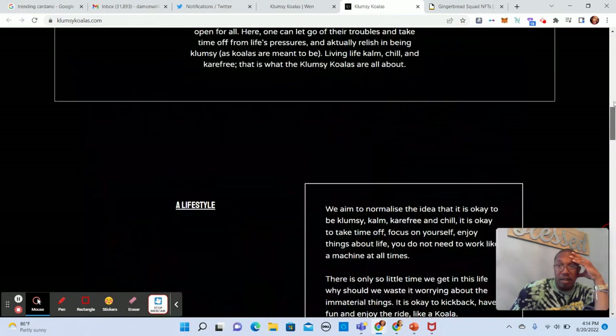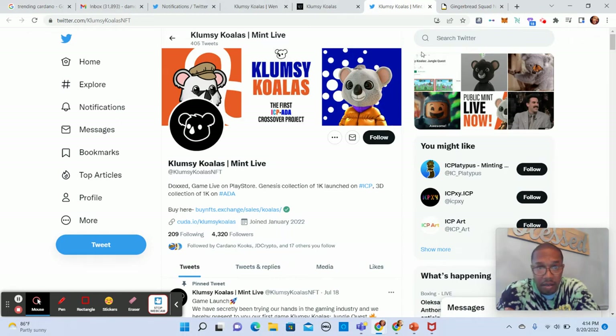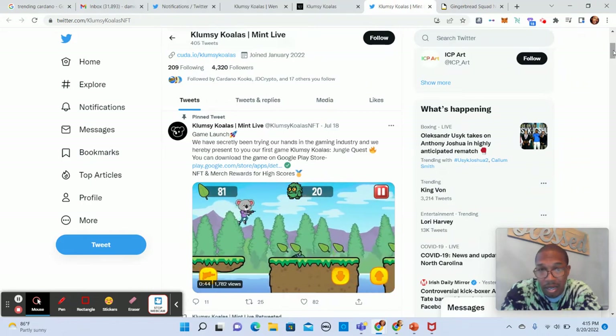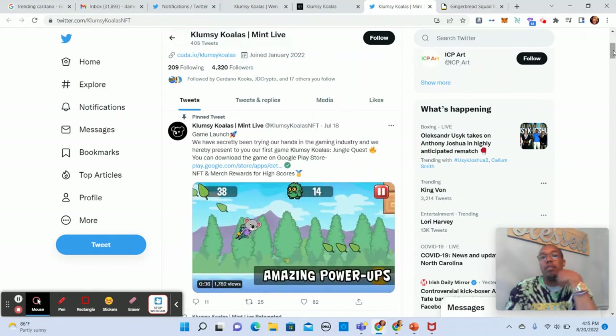They have a team here. They don't look like they're doxxed at first glance, but checking further it says they are doxxed — so I need to verify that. That's great. It also says the game is live on the Play Store. The genesis collection of 1K launched on ICP, and the 3D collection of 1K is launched on ADA — so this is a 3D look. July 18th they had the game launched. That's kind of cool — simple but something you can actually play. I can respect that.